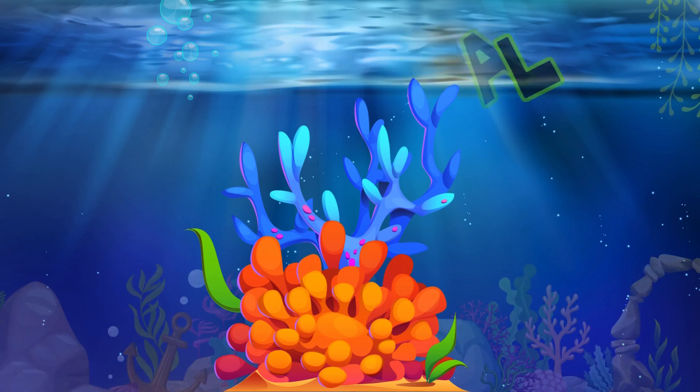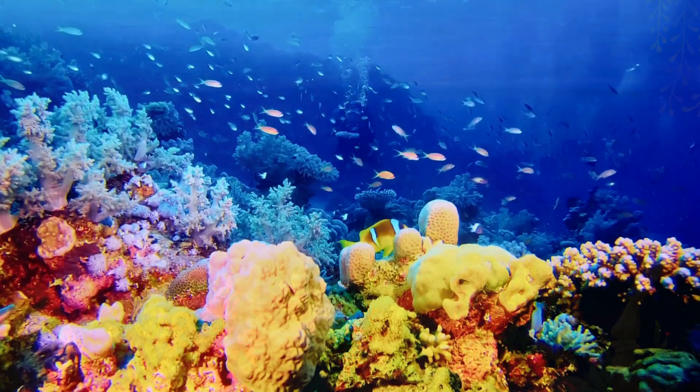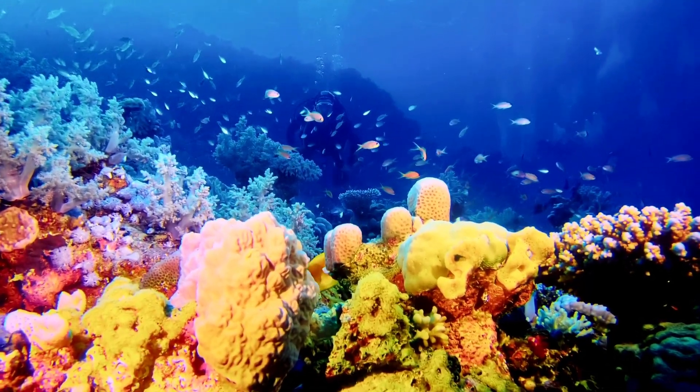Coral. Coral isn't an animal, but it's made up of tiny coral polyps that build beautiful underwater reefs.